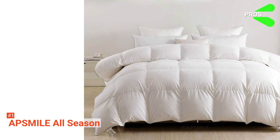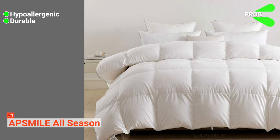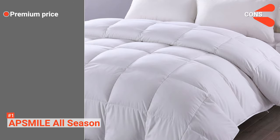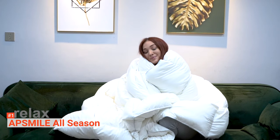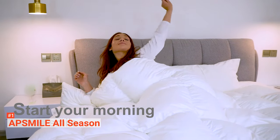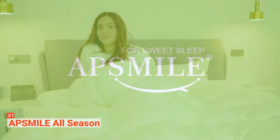Its pros are: it is hypoallergenic, it is durable, it is perfect all year round, and it is visually attractive. However, it is expensive. Whether it is for yourself or others, AppSmile All Season is an ideal gift. Made with high-quality materials, this goose down comforter is eco-friendly, comfortable, and healthy. You will be feeling like you are sleeping on a cloud all night.